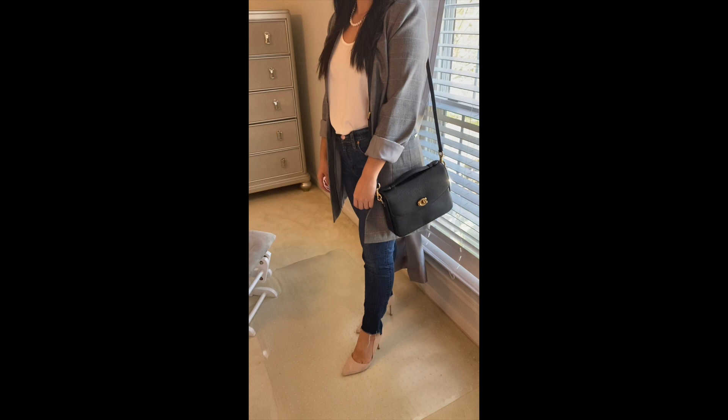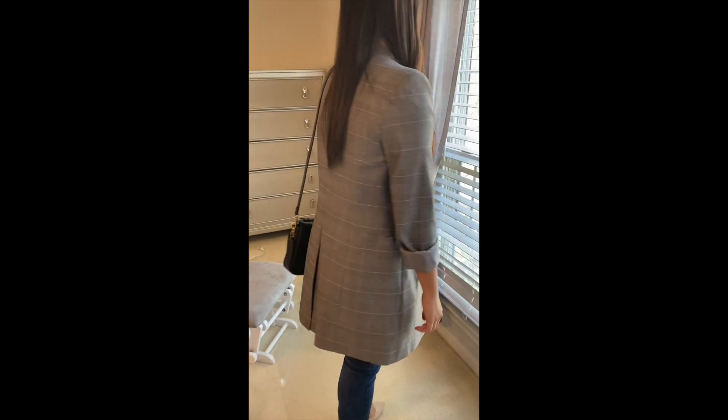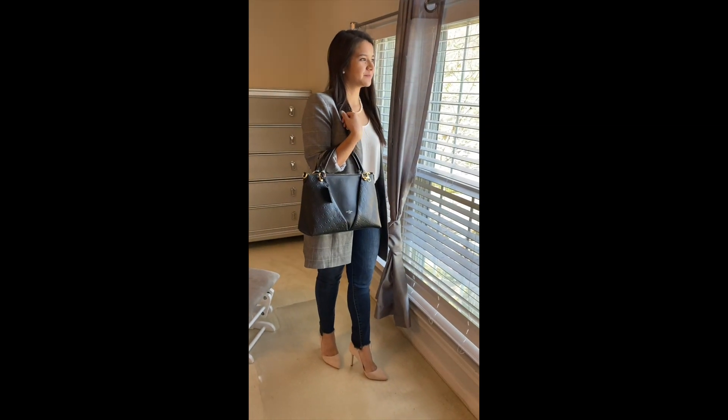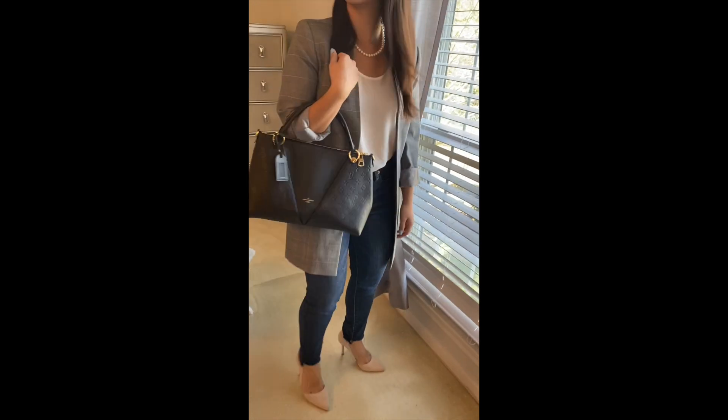The next outfit I have is a white top and jeans with really cute blush pink heels. It's the Coach Cassie bag in black, which is really, really pretty — it has a classic look.